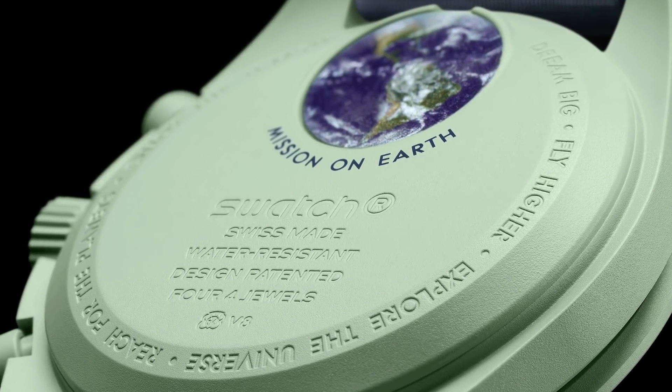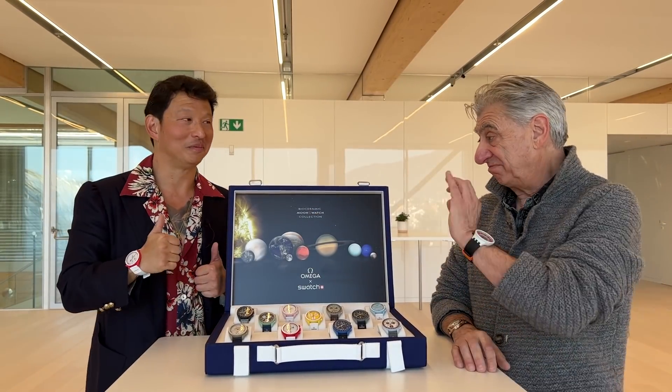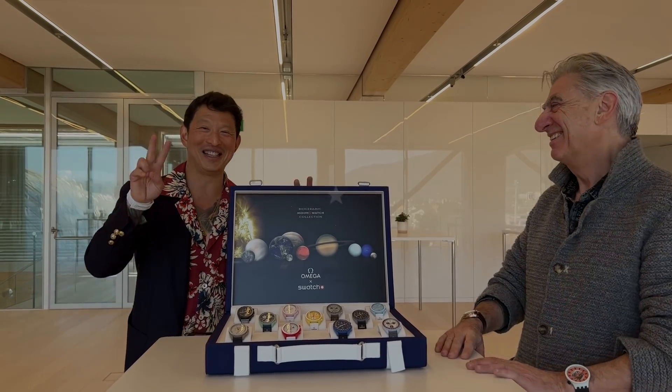Guys, come and check them out at the Swatch Boutique. Sir, thank you so much. Thank you, it's a pleasure. Your outfit is perfect. Thank you, sir — you have style and you have taste. I actually chose this shirt because of this watch. Peace.